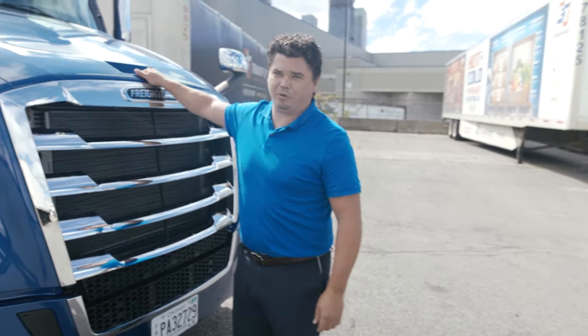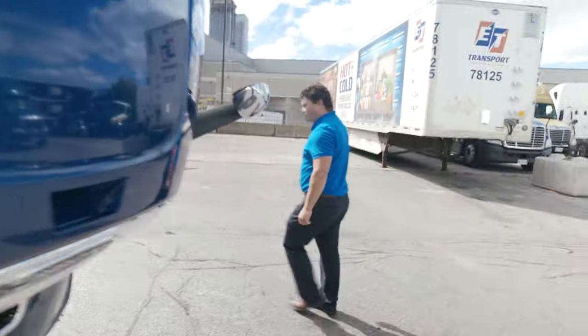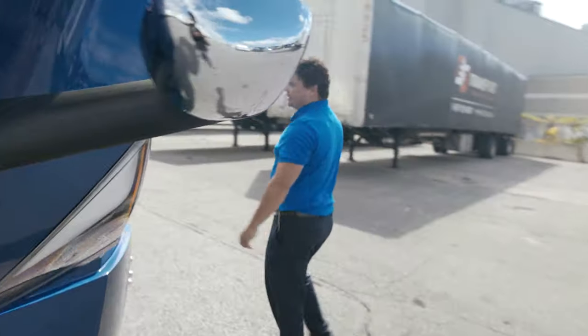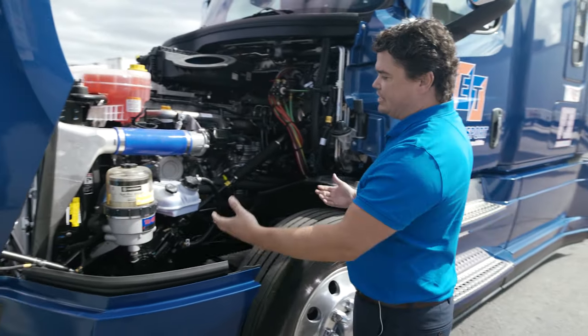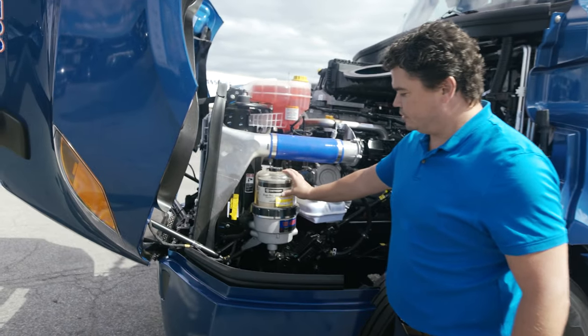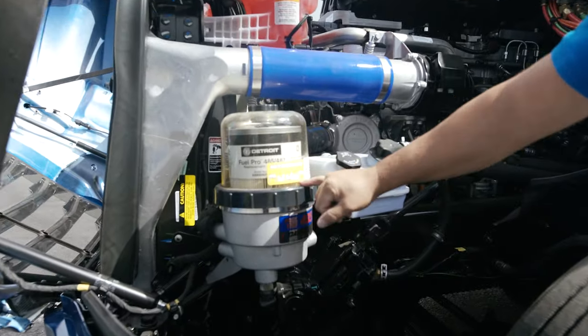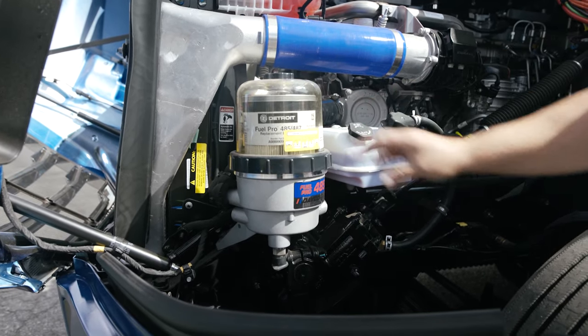I'm going to open up this hood and take a look underneath. One of the great features in here is that a driver at a glance, without having to climb up on the tire, can stay safely on the ground. Look here and see that our fuel water separator — as that level rises, that's an indication that this filter needs to be replaced.